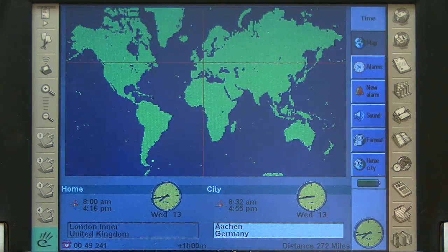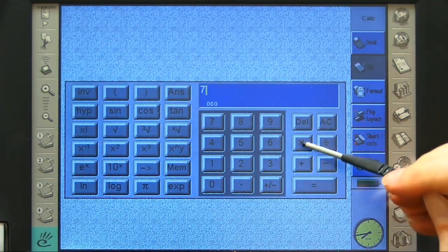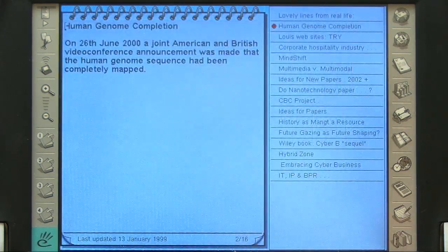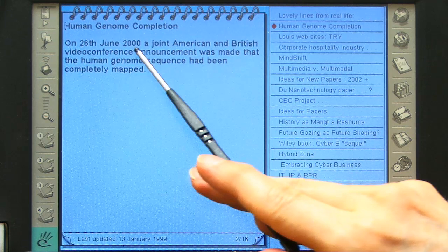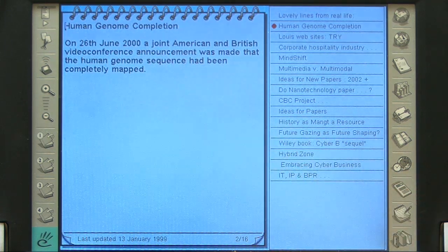We had an exciting world time function, and a calculator — you could do seven times six and get 42; yes, it worked. And we had this thing called Jotter, which I can't think of a modern equivalent of — I used to put all sorts of notes in there. I love this note from ages ago: on the 26th of June 2000, we saw the completion of the Human Genome Project. It's great to look back at old computers and see moments in history.